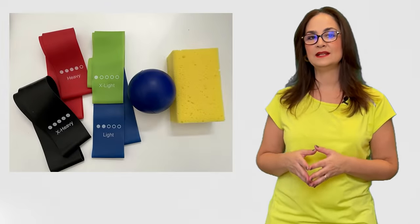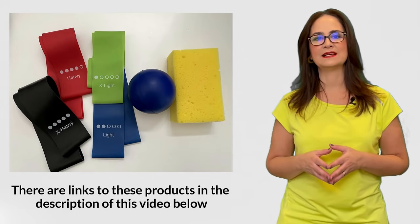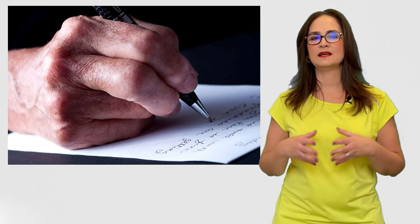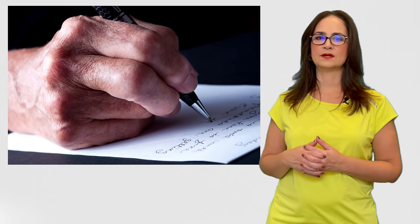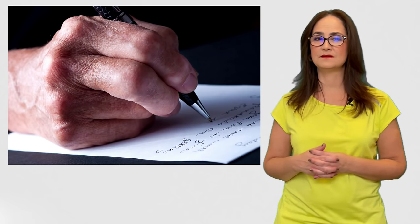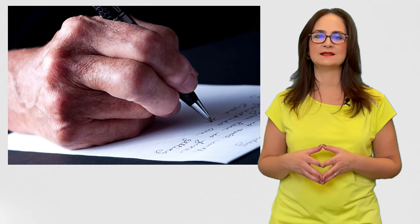For these exercises, you would need a little bit of equipment: a soft ball, a sponge, an elastic band, resistant bands. The hands are affected in almost all patients with rheumatoid arthritis, and it is also a major cause of limitation for daily activities. Therefore, I will focus today on exercises for the hands in this video.